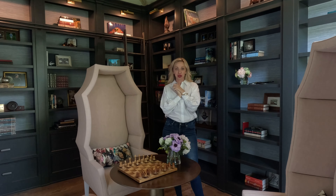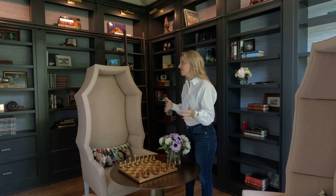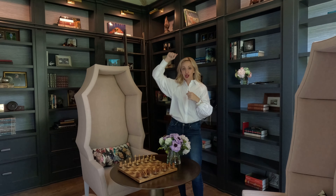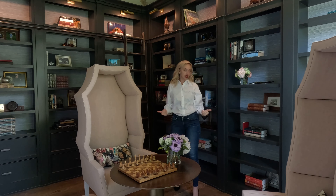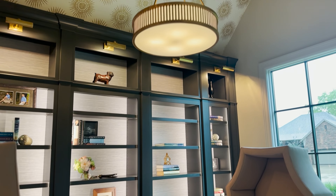Welcome to this client's library. Absolutely beautiful. This was always a library and we have kept it that way, except we elevated it. You can see these incredible bookshelves — they are lined with grass cloth in the backs. All these incredible art lights totally illuminate, and there are lights inside the cabinets to really set everything up.